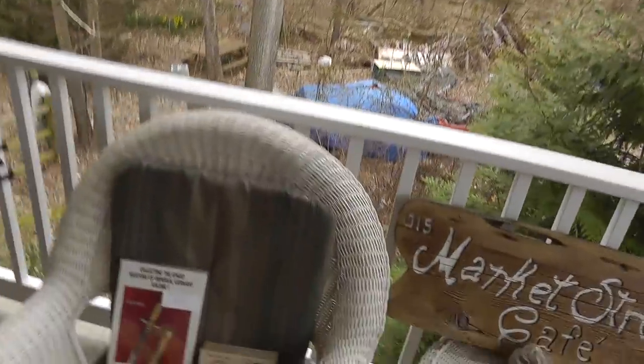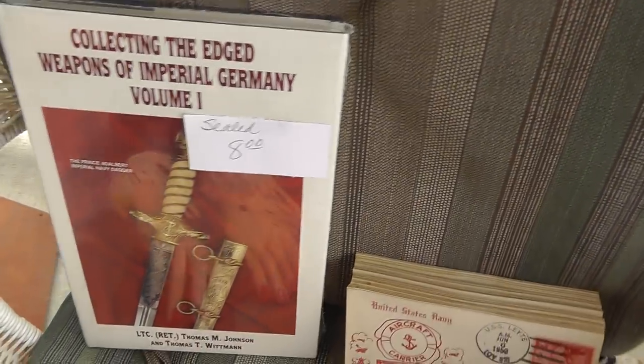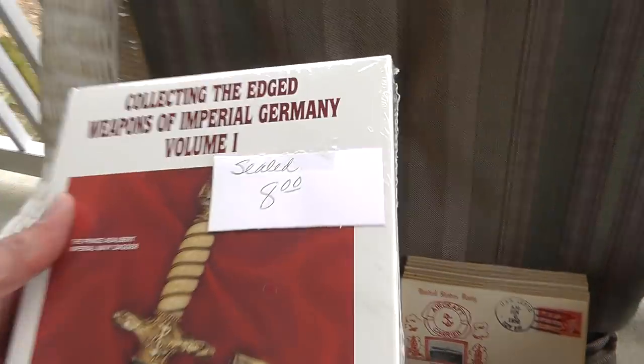Hey everyone, Will here with my flea market finds for March 25th, 2019. Not a really big video today, just kind of dipping my feet back into the water making videos, so kind of a short one. But a couple of interesting things — let me show you what I got.